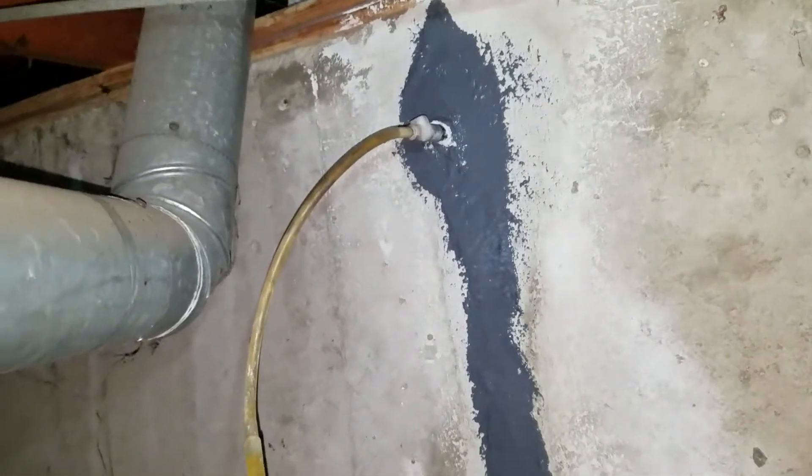Welcome to MB Vista's Epoxy Injection Crack Repair. We're over here in Boulder, Colorado on another crawlspace epoxy injection job.